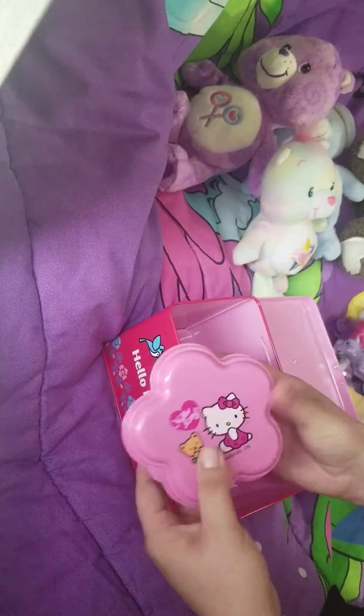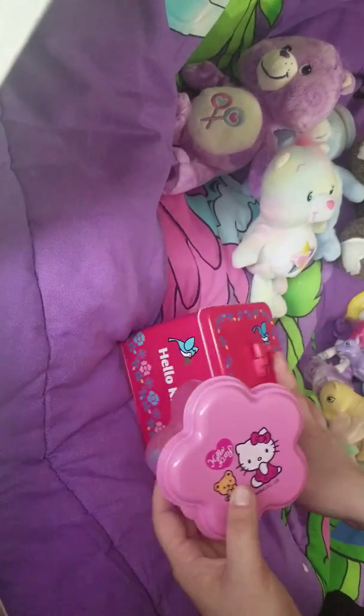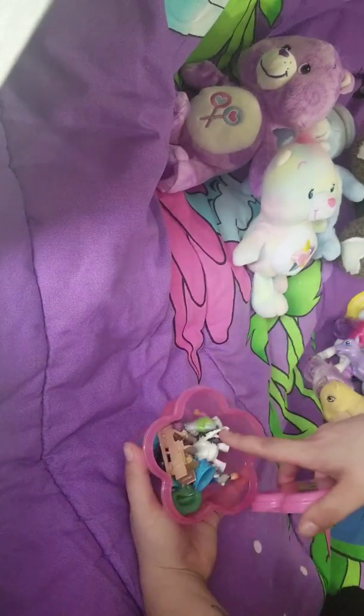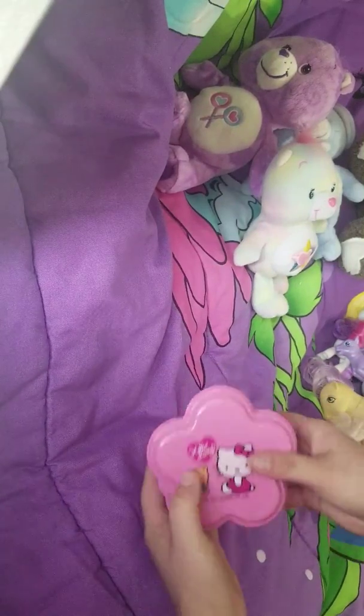And then this little adorable Hello Kitty plastic storage container with frozen toys inside, which is interesting and fun.